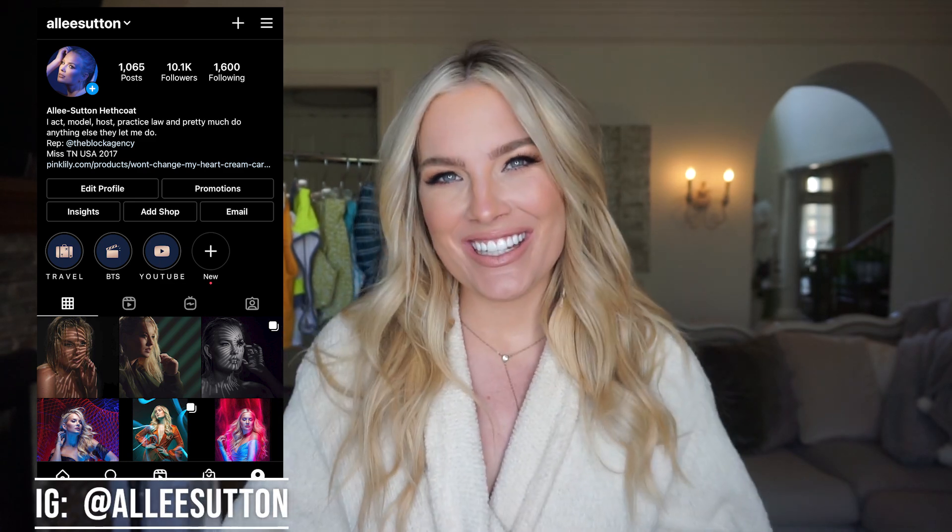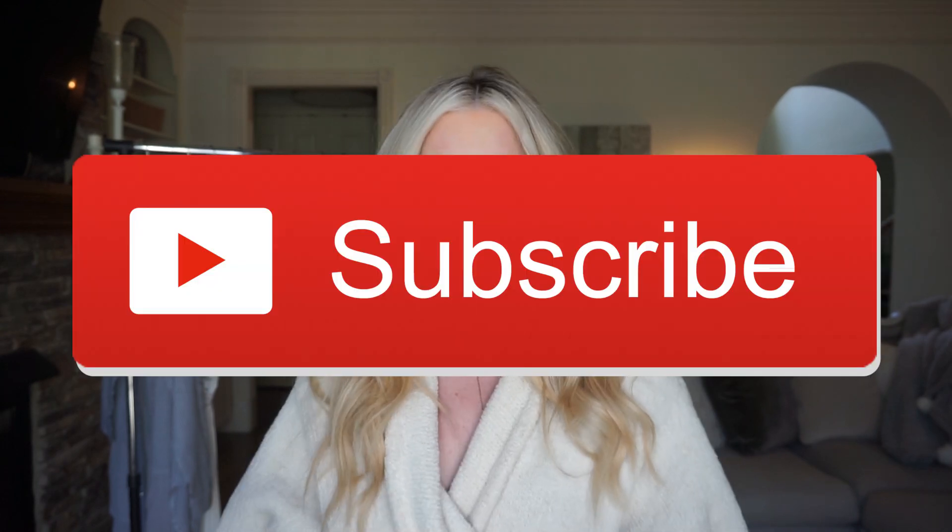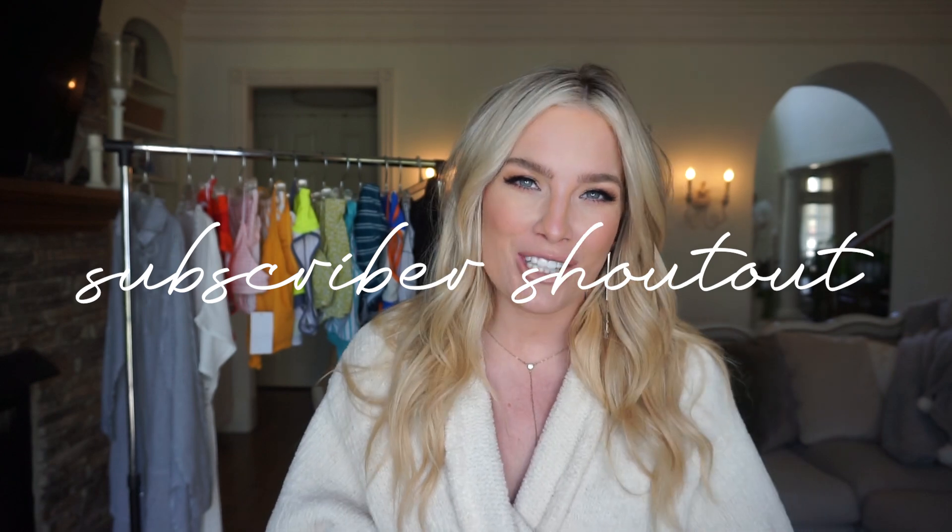Hey everyone, welcome back to Alleyways, or if it's your first time here, welcome to my channel. Thank you so much for watching. Please subscribe, give this video a thumbs up, and turn on post notifications so I can thank you in my subscriber shoutout. This family is growing so quickly, and I'm going to be shouting out two very special subscribers at the end of today's video, so make sure you stay tuned.